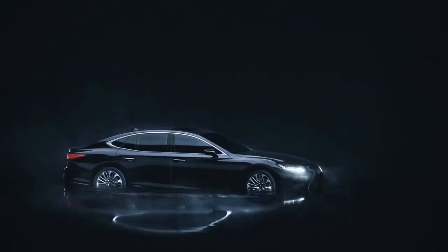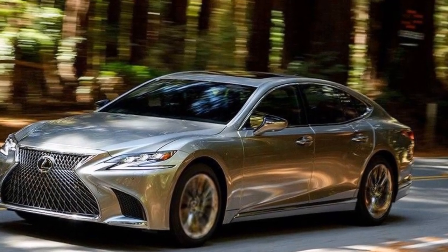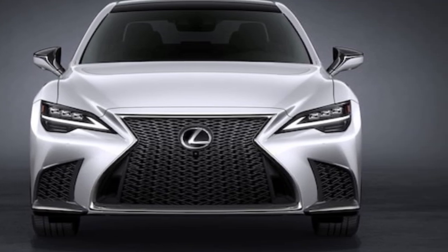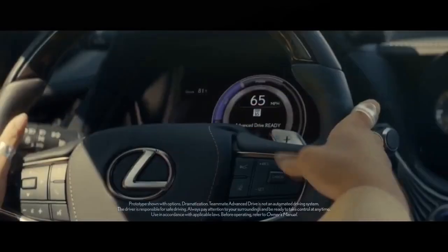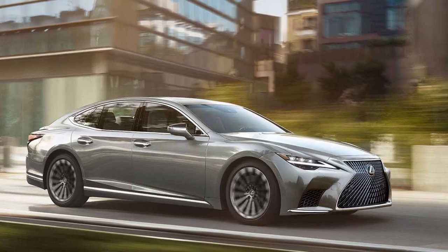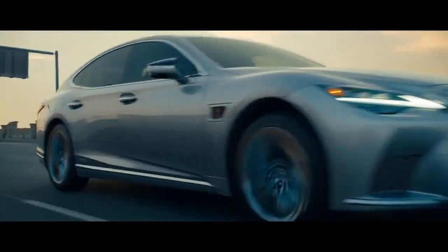Lexus equips the LS 500h with all the expected safety and driver assistance features. The infotainment system leans towards user-friendliness over excessive bells and whistles, a welcome change for those seeking a less distracting driving experience. However, some reviewers mention that the optional semi-autonomous driving system lags behind competitors' offerings. The verdict: the 2024 Lexus LS 500h is a compelling choice for those seeking a luxurious, comfortable, and refined driving experience. Its serene cabin and silky-smooth ride are unmatched. However, if you crave a more dynamic driving experience or the latest tech features, German rivals like the Mercedes S-Class and BMW 7 Series might be more enticing. Ultimately, the choice comes down to your priorities — if unparalleled comfort and a tranquil driving experience are paramount, the LS 500h remains a top contender.